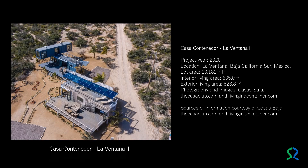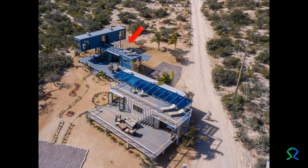The container house La Ventana Dos also offers a unique and ecological experience without sacrificing comfort. It is one of the two shipping container houses presented by Casas Baja in 2020, sharing the 10,182.7 square feet lot with the previously described building. It has an interior living area of 635.0 square feet and an exterior living area of 828.8 square feet, in the town of La Ventana, Baja California Sur, Mexico. It is built on two levels with a pair of 40-foot perpendicular stacked cargo containers, high cube type.